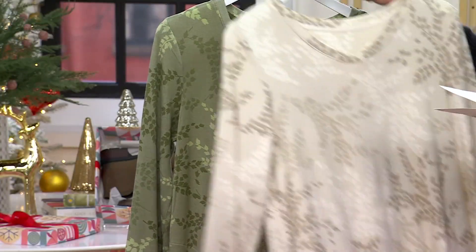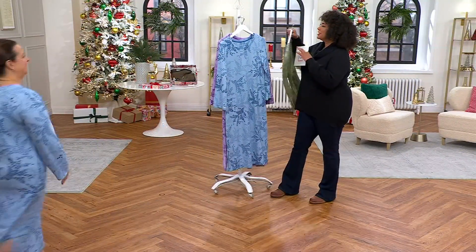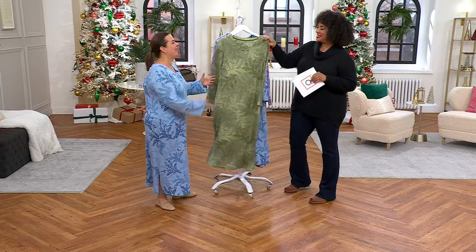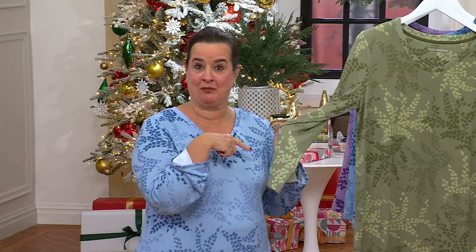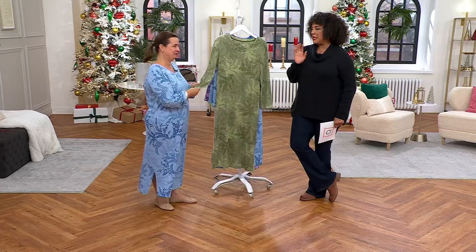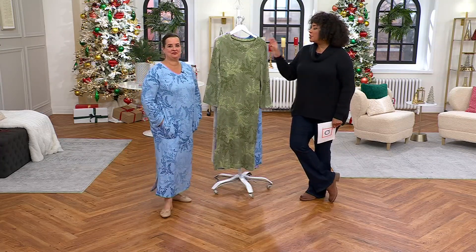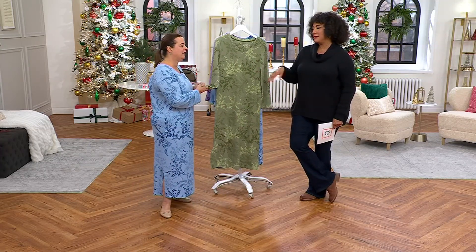We have sizes extra small to 2X. Let me introduce you to Roe Sitorio. Roe works very closely with our dear friend Stan Herman. Good morning, good to see you. I'm putting the loden in front because this is my fave. That's my favorite too. I'm actually buying this one — you can imagine I have a lot of sleepwear and loungewear, but I'm buying this one. I love a lounge dress — it's one of the easiest ways to look good and be comfortable. Talk to me about this fabric as well as this beautiful print. It's dreamy.